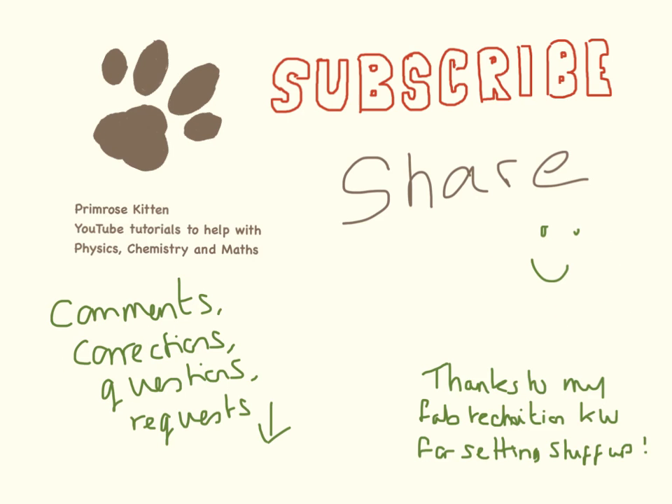Thanks for watching, I really hope this is helpful. Subscribe so you don't miss any of my new videos. Share to help your friends get better grades. Any comments, corrections, questions, or requests, leave them down below please.